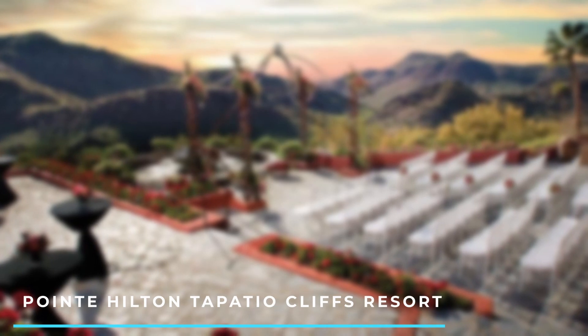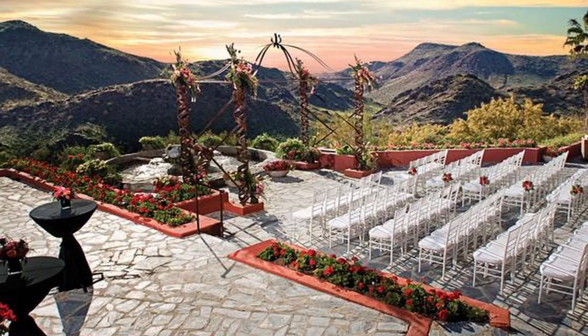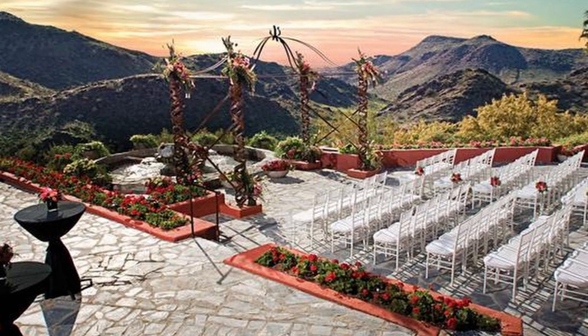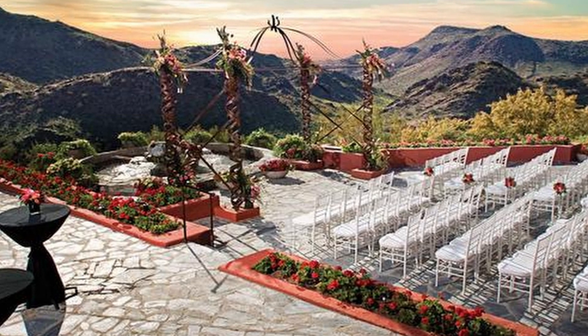Number 8: Pointe Hilton Tapatio Cliffs Resort. Nestled in the North Phoenix Mountains, this expansive resort offers stunning views and a variety of amenities. It features multiple pools, a water park, a golf course, and several dining options.